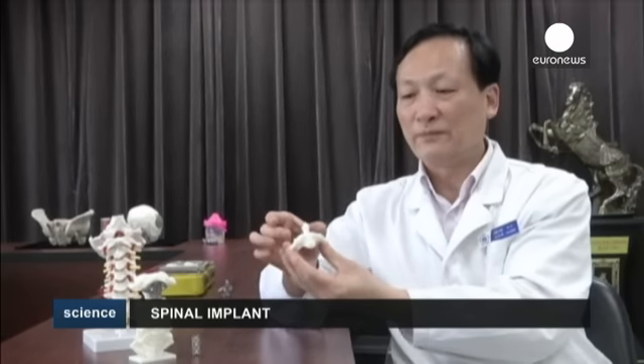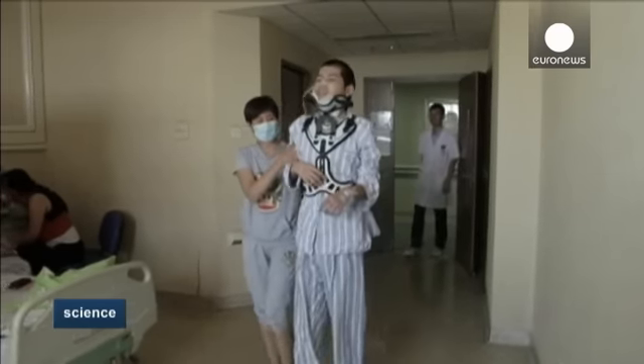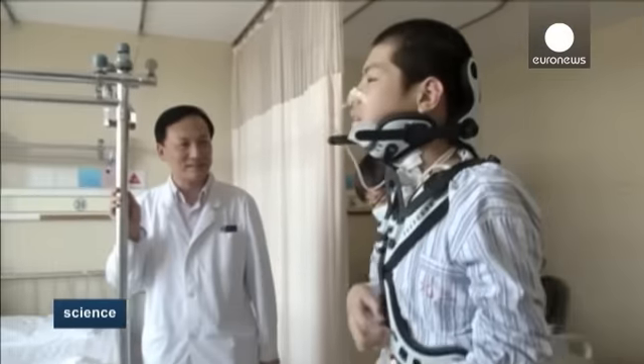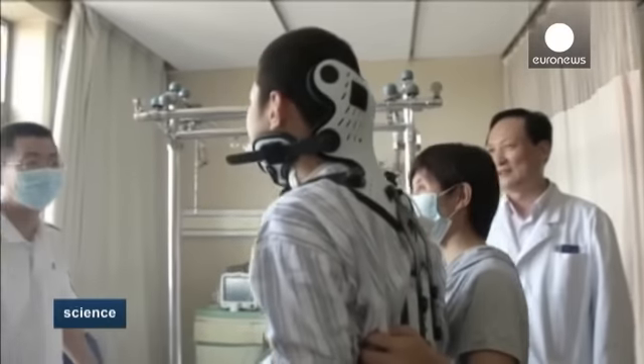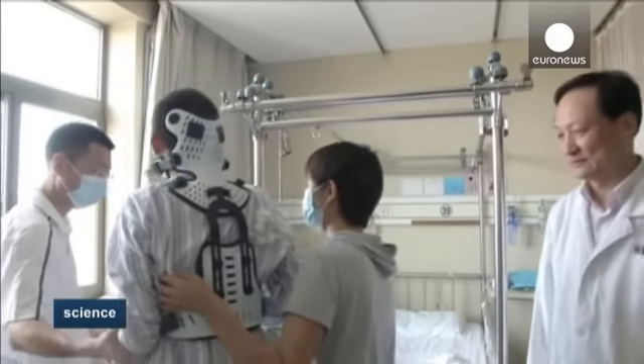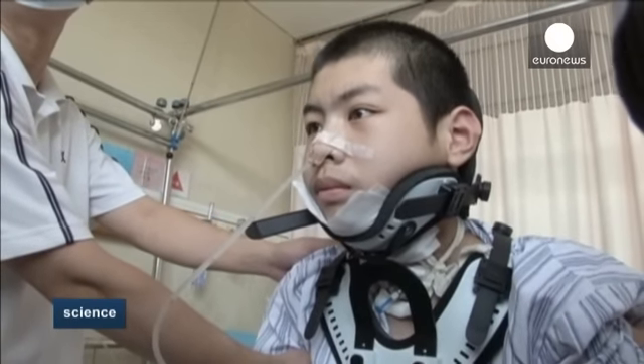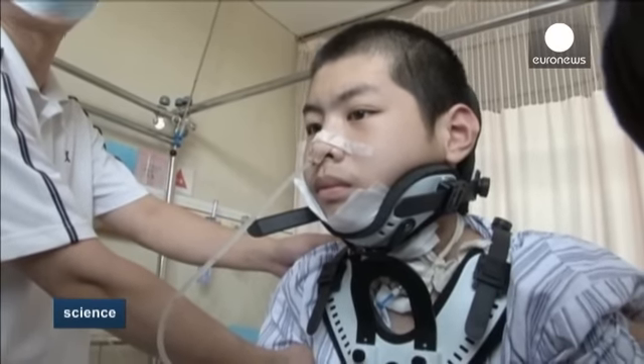It also increases the functional area fixed to the first vertebrae, dramatically enhancing stability, which allows the patient to move very soon after surgery and allows for safer surgery too. The young patient is now able to walk wearing protective gear to support his head, and will undergo chemotherapy to eradicate any possible remaining cancer cells.